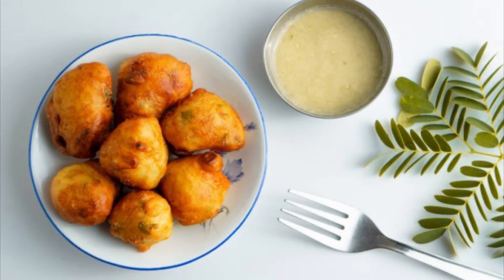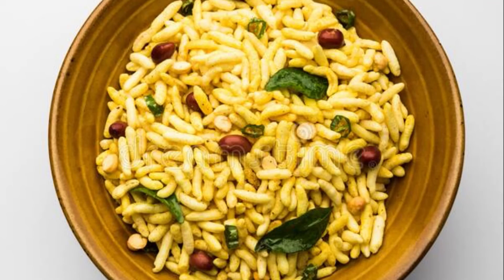Number two: Goli Pache, or Mangalore Bonda, is a popular street food recipe in Mangalore. To know how to make this recipe, please check the link placed in the description box below. Number three: Mandakhi is a recipe made out of puffed rice.